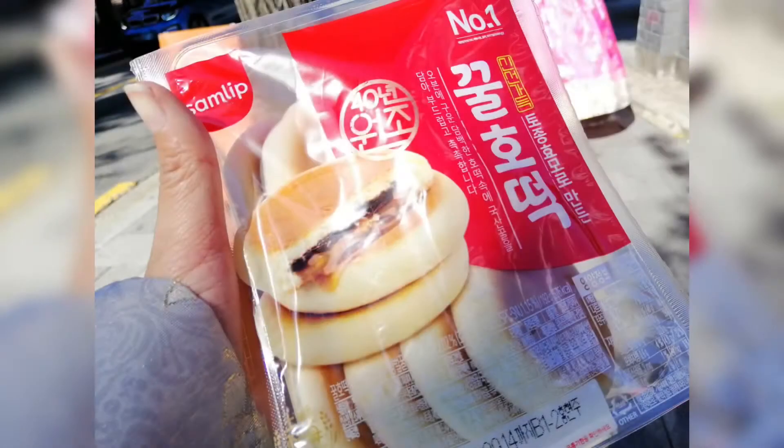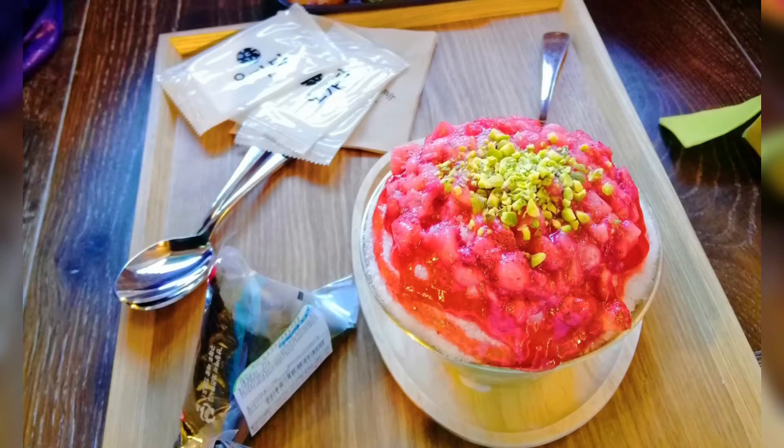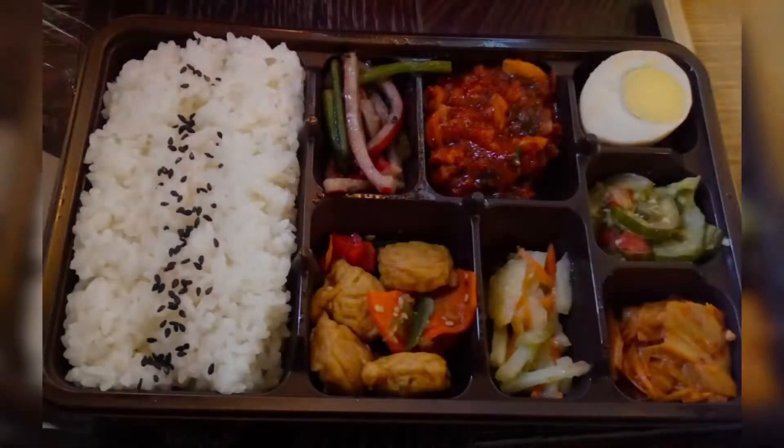Food time! I don't know what this is called, but you can find it at CO Mart — it's really good. Don't forget to have Bingsu! And Doshirak, your Korean packed lunchbox. Yum yum!